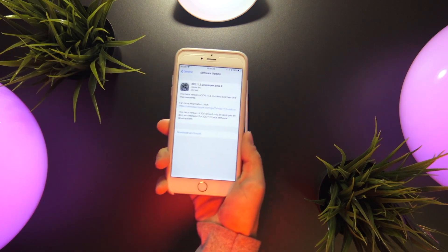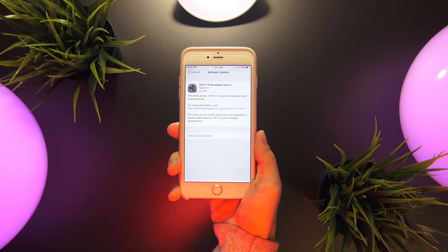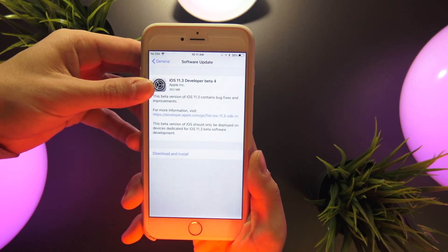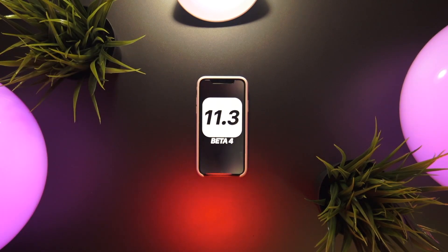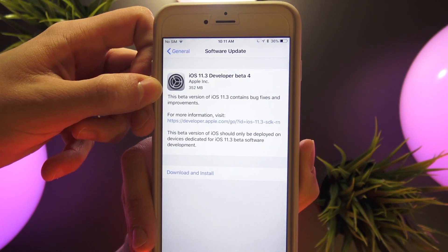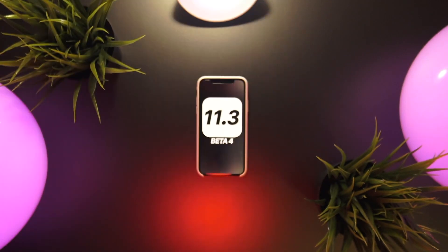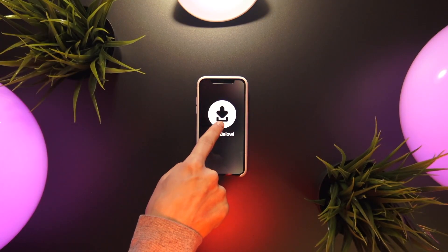This software comes in right around 352 megabytes on my iPhone 6s Plus. The size of this download will depend on your device and which firmware you're updating from. This should be available shortly to public beta testers in the next few days, but if you want to get your hands on a copy today, check the link in the description.